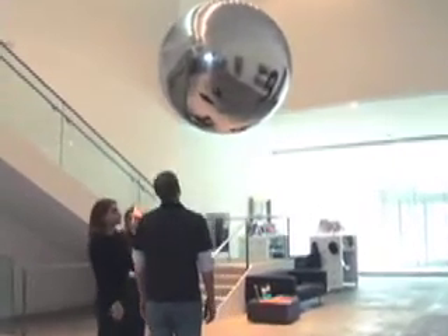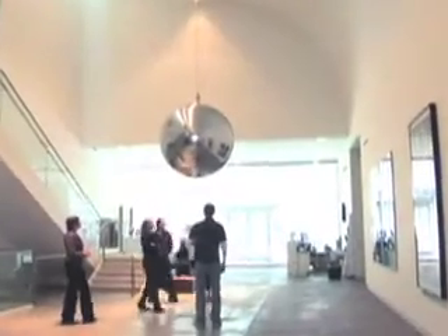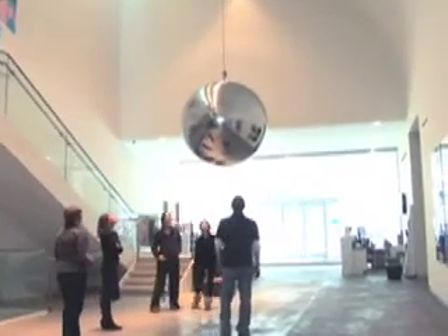At 51 inches in diameter and 661 pounds, this work appears like a massive wrecking ball, menacingly suspended just a few feet above the heads of all those who passed through the museum's atrium.